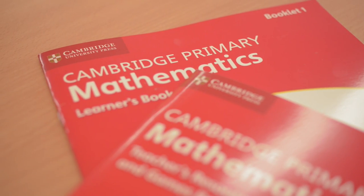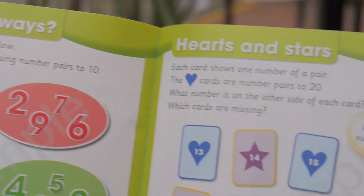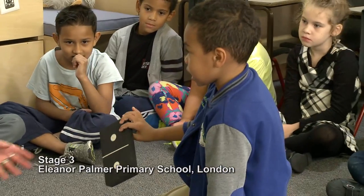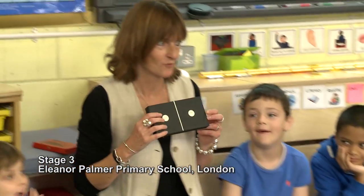When we were thinking about the design of the books, we decided as a team to have games that all students at whatever level could play to help reinforce the mathematics.